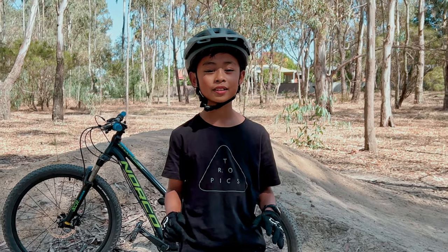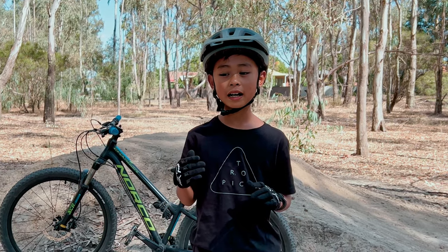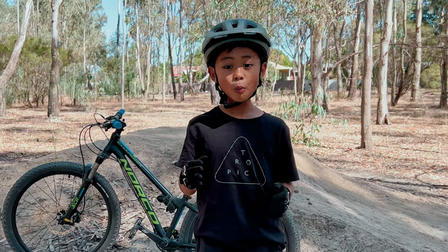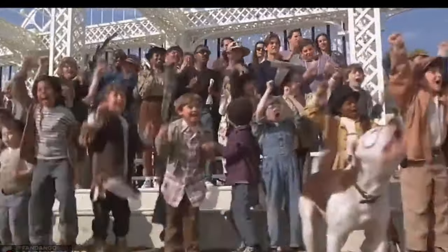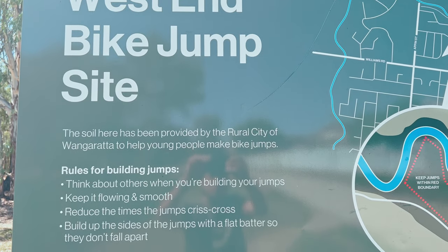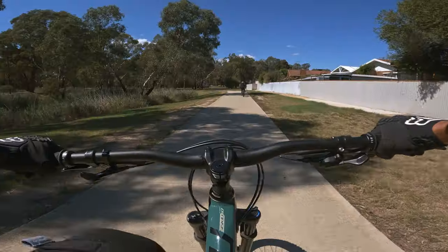These jumps are actually quite unique because here a lot of illegal trail building was common. What the council did was award people for good behavior — they legalized it, they actually provided dirt to those kids, and they let them build whatever they wanted. They didn't give them any help, they just let them build their jumps, which is cool.